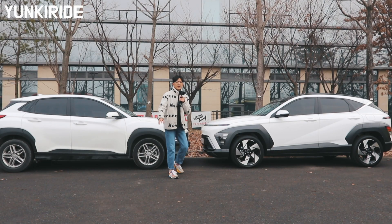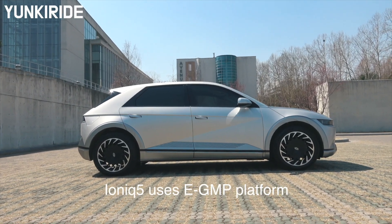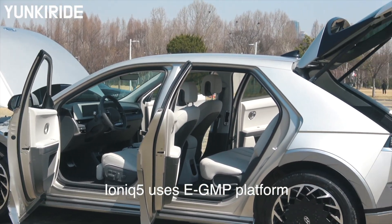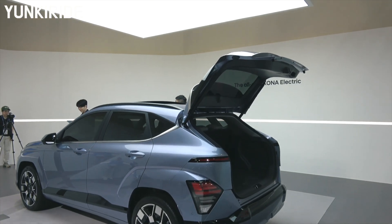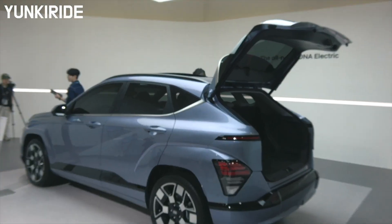While not built on Hyundai's eGMP dedicated electric platform like the IONIQ 5, the Kona Electric was designed with an electric-first approach for its frame. Compared to the IONIQ 5, the Kona Electric feels a bit smaller and narrower.